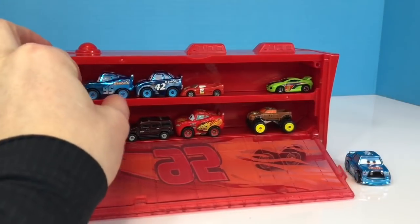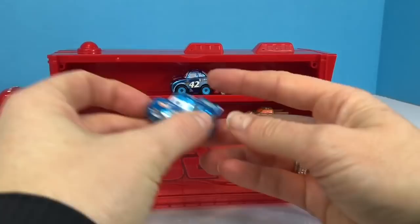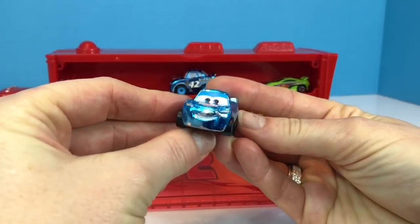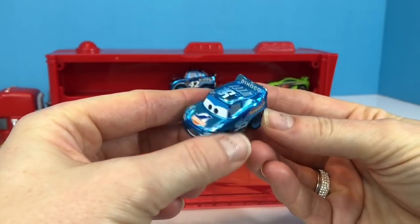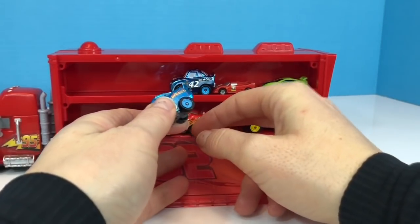Next we have number 95 Blue Dinoco Car. Do you know who this is Tiny Fans? It's Lightning McQueen of course. He's just a different color.